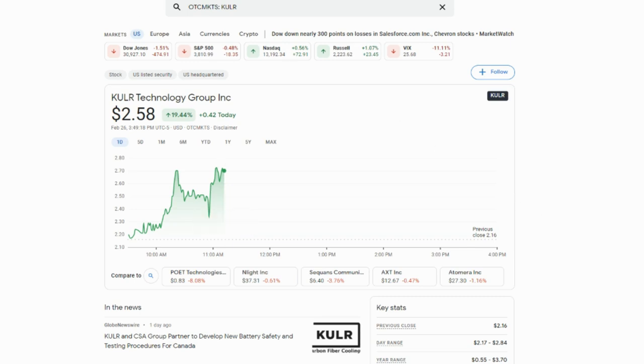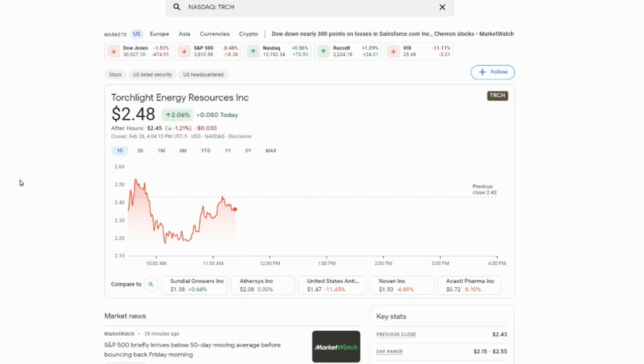Number two is Torchlight Energy Resources. This is one that's merging with Meta Materials to take them public. I like Meta Materials because of the product they're building — nano material technology, which is the future. When that merger goes through, I anticipate this thing is probably going to break that five dollar price point and keep moving up. From a penny stock standpoint, that's a pretty good return.